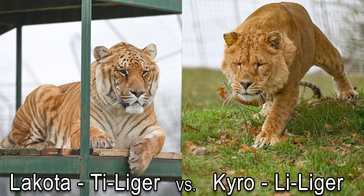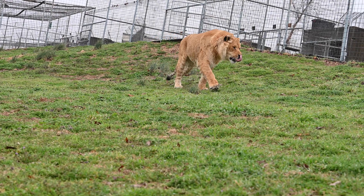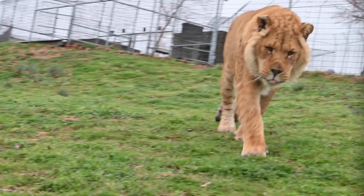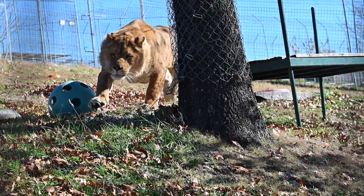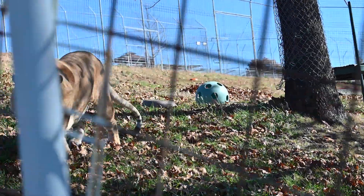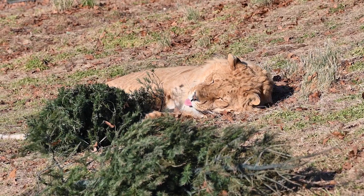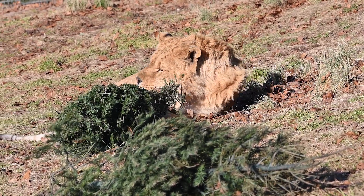We do have Lakota, who's a tyliger here, but Cairo is that liliger. He does have those spots that kind of make him a little bit different than most of the other animals. Normally a liger would have stripes — really faint stripes, not really dark like a tiger. But he has more of that lion in him, which creates those spots.